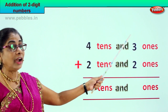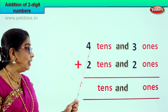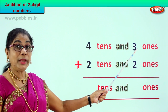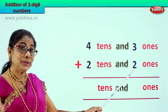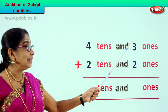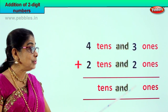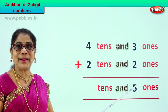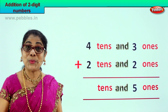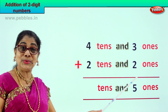Now let's go to the ones place first — we add the ones place, then we add the tens place. We have three ones plus two ones. Three plus two is five ones.